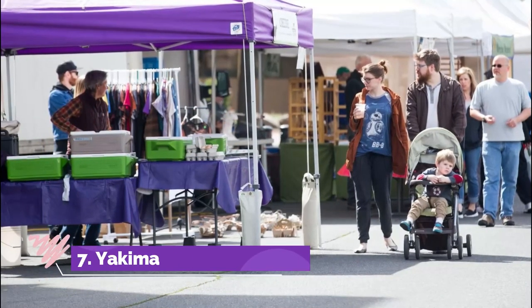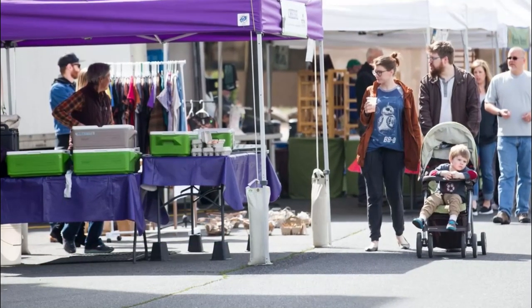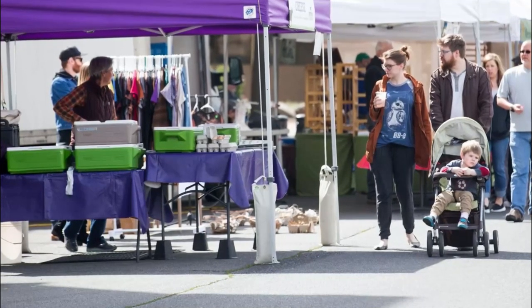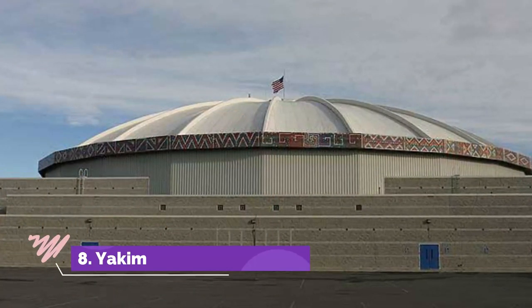Number seven: Yakima Farmers Market. The Yakima Farmers Market entered its 21st season in 2020 and holds in a Valley Mall King lot every Sunday between May and October. You'll find handmade confections and locally grown produce.